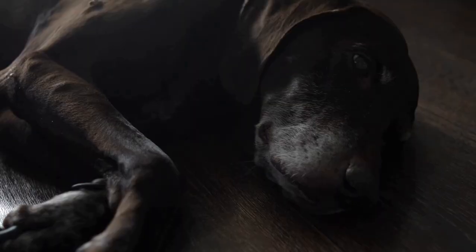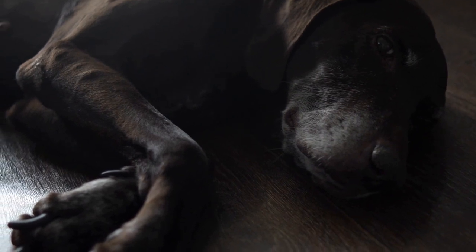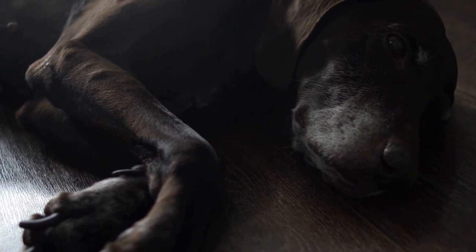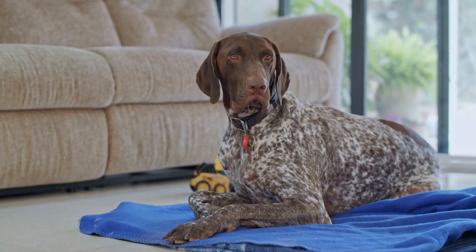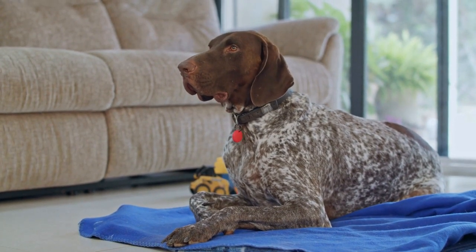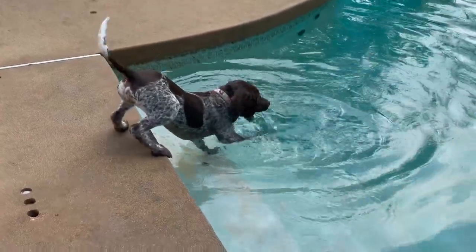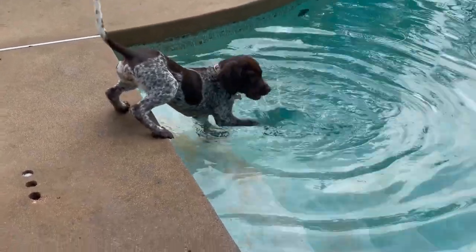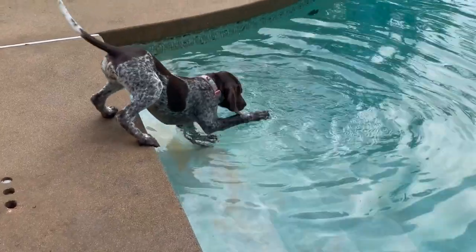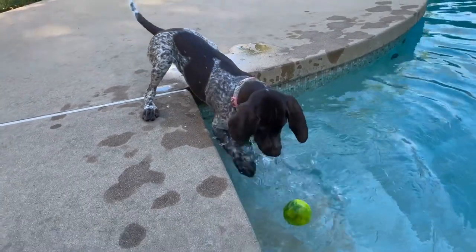Socialization. Socializing your German Shorthaired Pointer from a young age is crucial in building a strong bond. Expose them to various people, animals, and environments to help them become confident and well-rounded adults. Take them to puppy classes, dog parks, and on regular outings to expose them to different experiences. This will help prevent behavioral issues later in life and strengthen your bond.